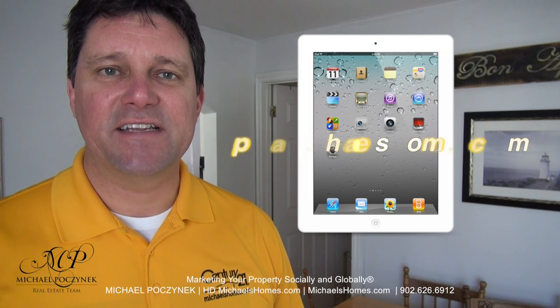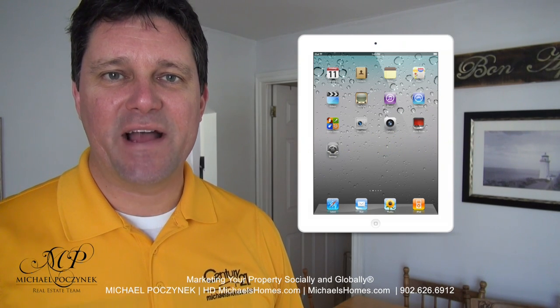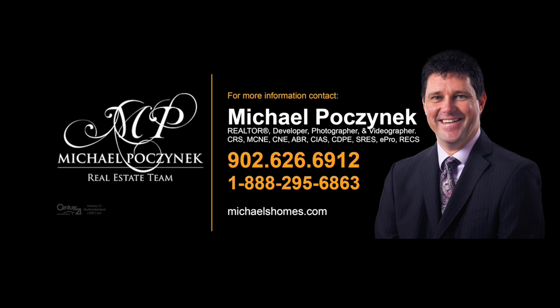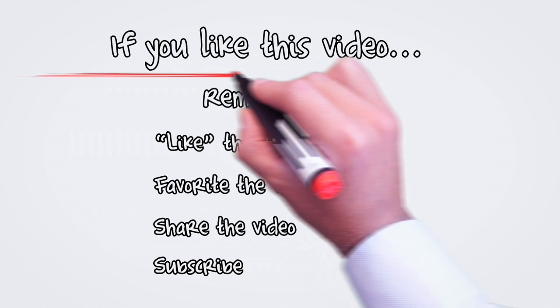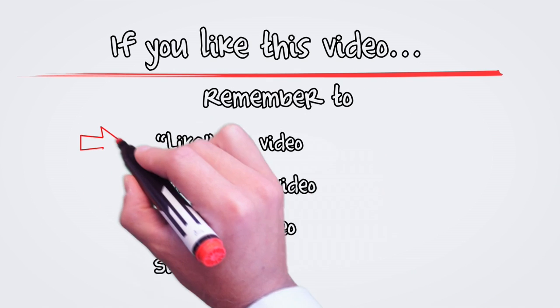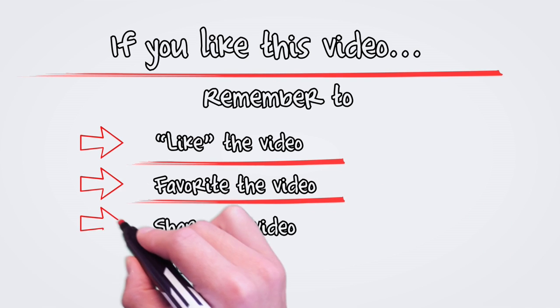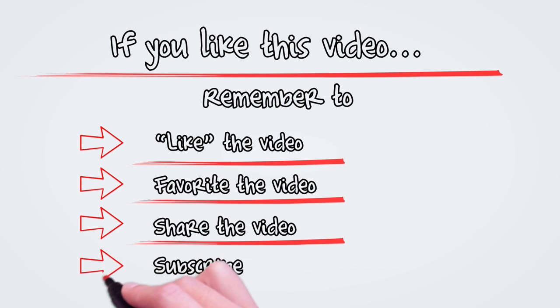Thank you, have a great day, and remember to buy it right. I'll see you next time.